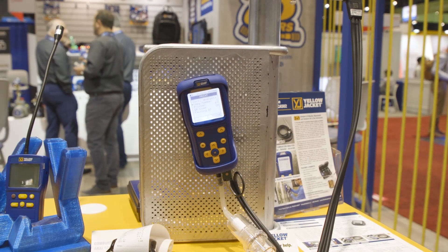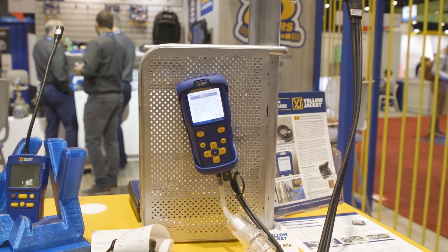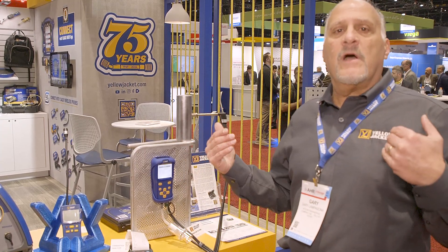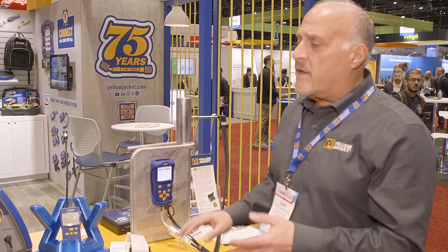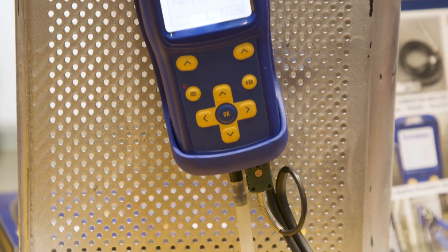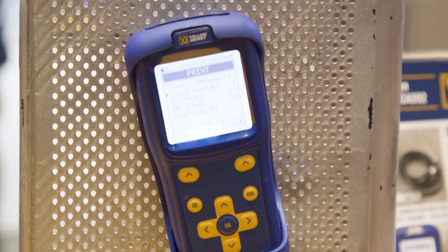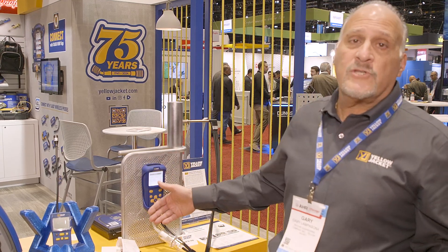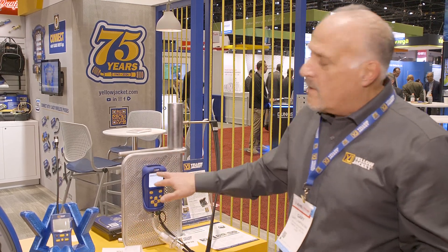Our recent entry into the product category of combustion: we introduced our CA502 combustion analyzer about a year ago, and we still have a focus on that product. It's got some unique characteristics that competing products do not have. It's got the largest water trap in the industry, and we can read 10 parameters at one time and print or view them on your display.